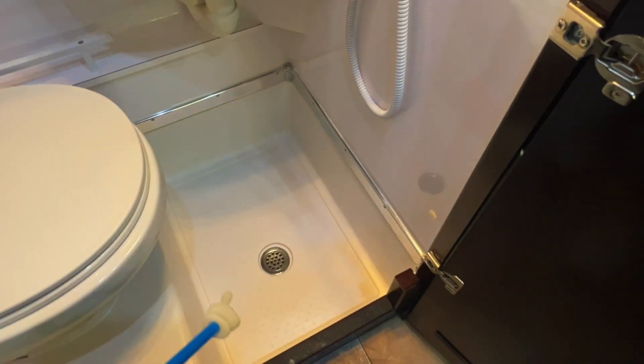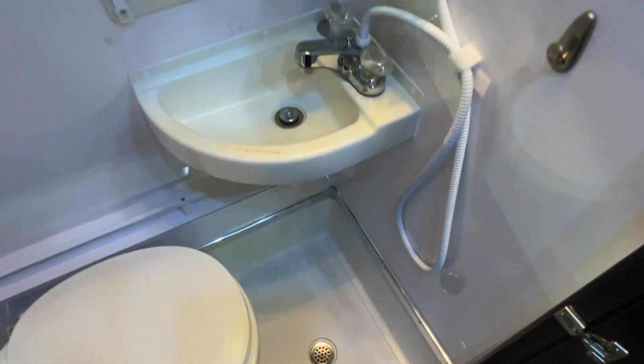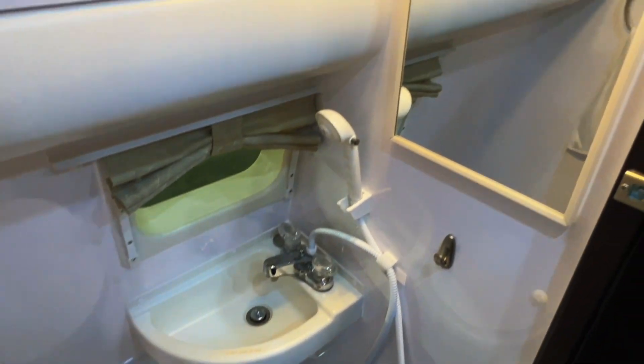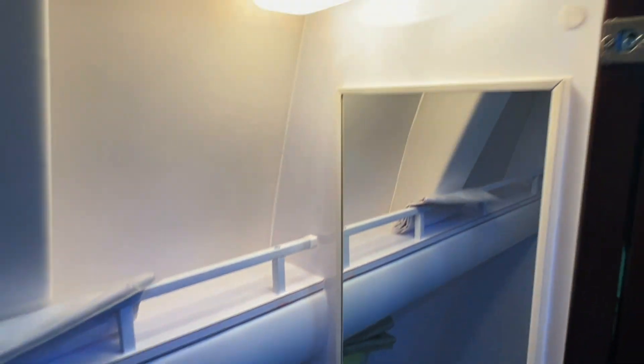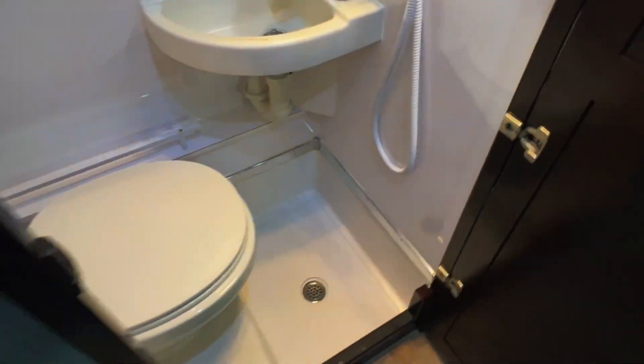Got a wet bath here in this camper van — not much of a step up and in; everything's going to drain into the floor. We've got an actual porcelain stool, a sink, and a mirror so you can get ready. It's nice to have the enclosed wet bath on these camper vans — a lot of people prefer this setup.